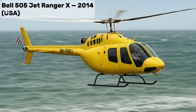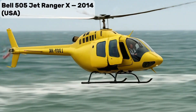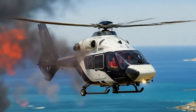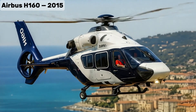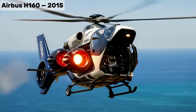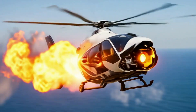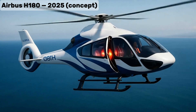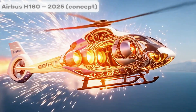Bell 505 Jet Ranger X, modern entry-level light helicopter, designed for private and training markets. Airbus H-160, advanced medium helicopter with quiet technology and high efficiency. Airbus H-180, future hybrid electric civil helicopter with modular interior and ultra-quiet flight.